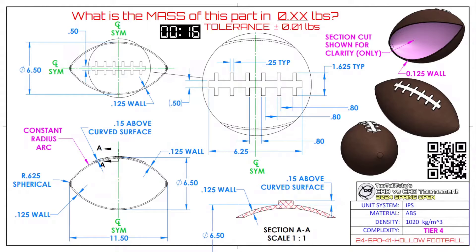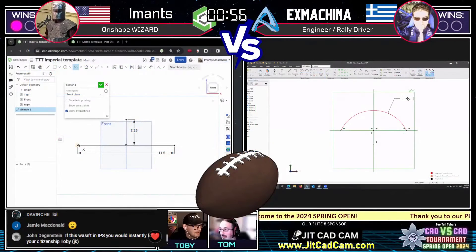This part is dimensioned in inches, it's ABS, and it is a tier four part — it's called a hollow football. There's a section view in the upper right shown for clarity only, so don't draw it with the section view. It's an American football with a wall thickness of 0.125. The stitches are above that wall thickness, so they aren't included in the wall thickness — it's thicker there, as you can see in section view AA.